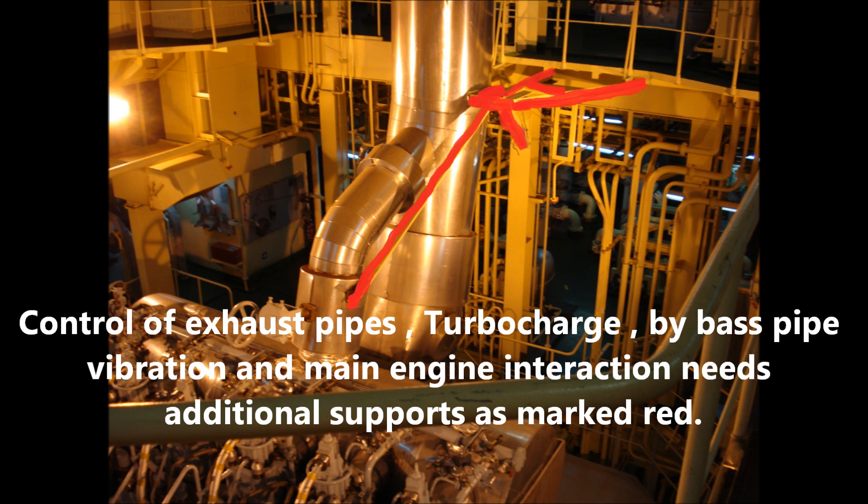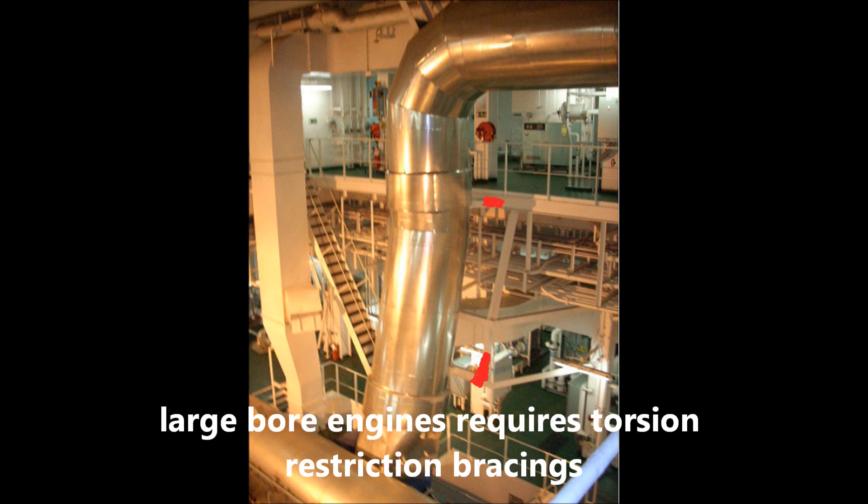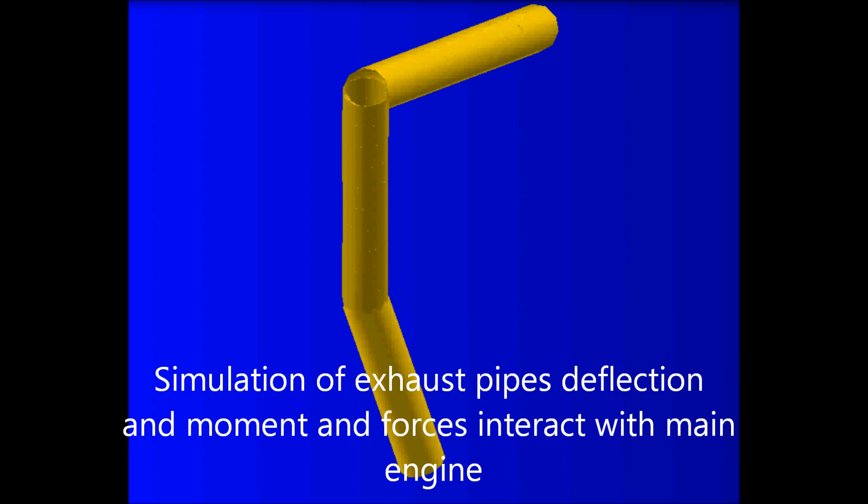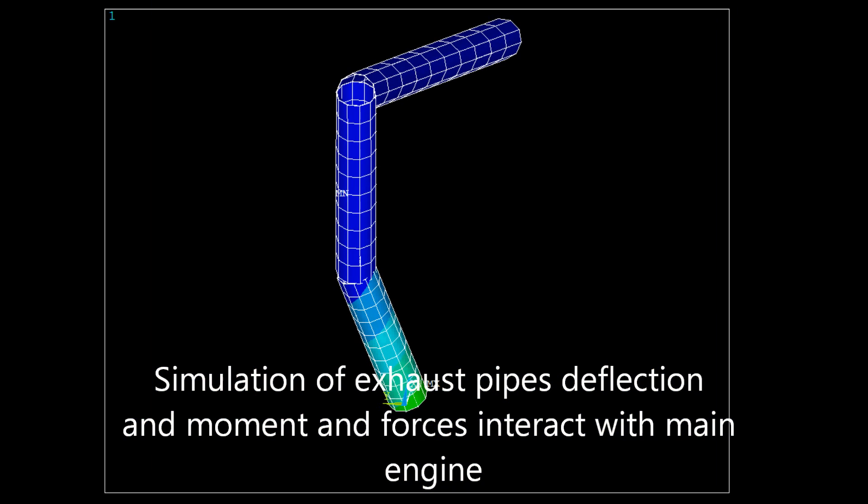Control of exhaust pipes, turbocharger base pipe vibration, and main engine interaction needs additional supports as marked red. Large bore engines require torsion restriction bracings. Simulation of exhaust pipe deflection and the moments and forces interacting with the main engine is also presented.